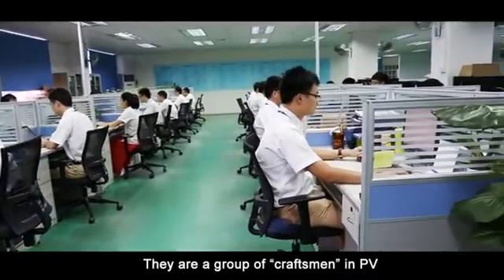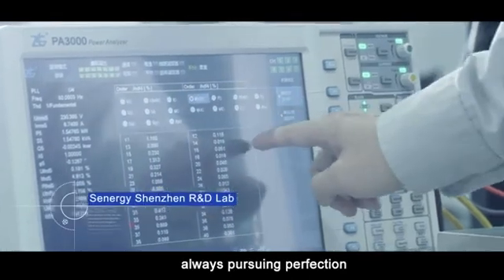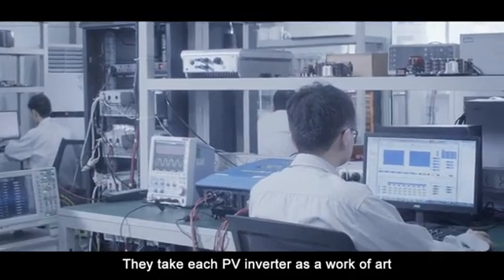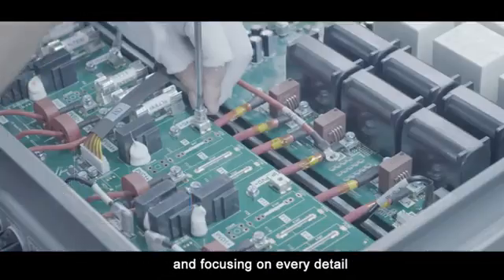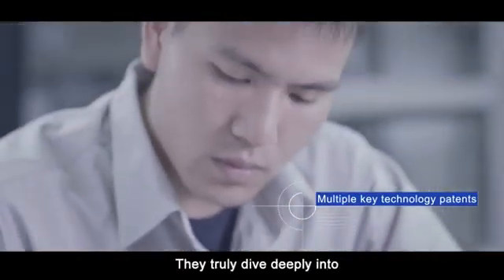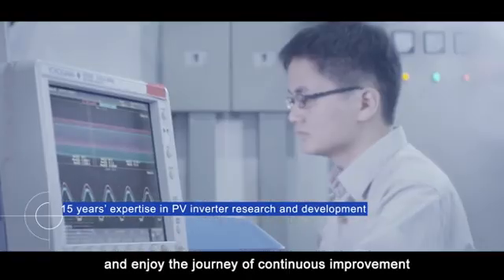They are a group of craftsmen in PV inverter design and R&D, always pursuing perfection. They take each PV inverter as a work of art, obsessing over every component and focusing on every detail. They truly dive deeply into the research of product performance and enjoy the journey of continuous improvement.